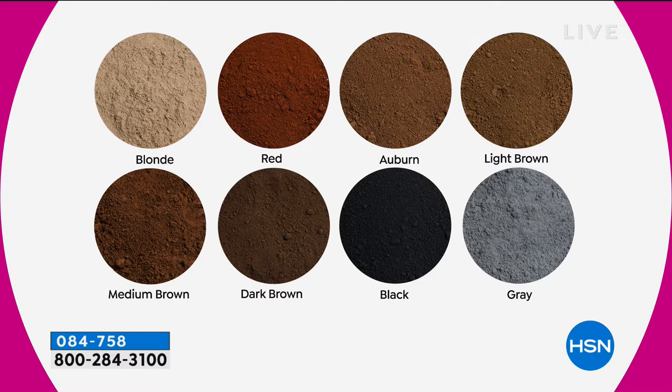We've got red, auburn, all shades of brown — light brown, medium brown, dark brown, black, and gray, which is very popular to fill in thinning or balding spots. Your design plays well with hair styling — you use it after you style, right on top of the hair. If you're unsure what color to choose, go a little bit darker, but don't worry — they're super forgiving, so you're not going to make a bad decision. You can just blend it in.